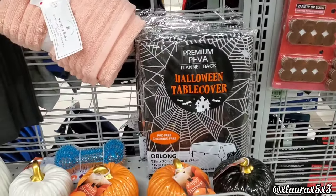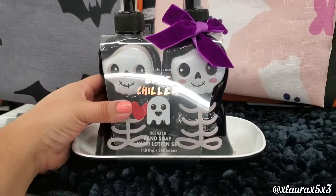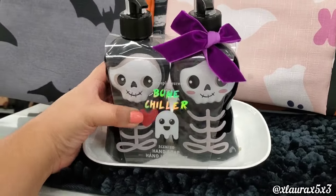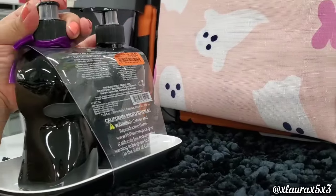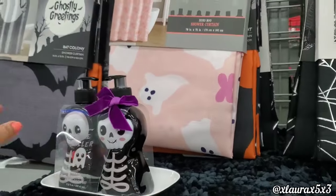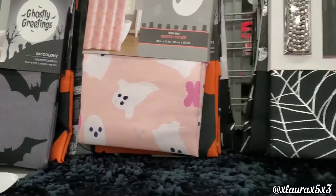This table cover is just $2.99. This is a set of hand soaps with a little tray — it says 'Bone Chiller' — these are $6.99, very cute. They do have a bunch of shower curtains.